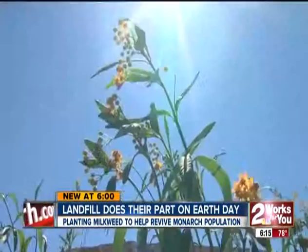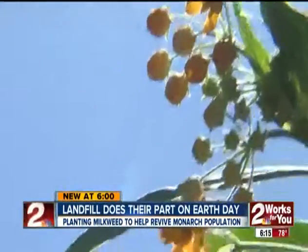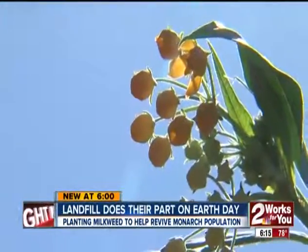American Environmental Landfill is not wasting any time. The milkweed will reseed itself every year, giving us more plants. Nathan Edwards, Two Works for You.